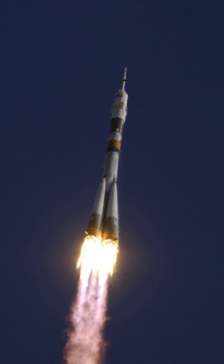The Vostok-L was replaced by an uprated version, the Vostok K, which offered a greater payload capacity.